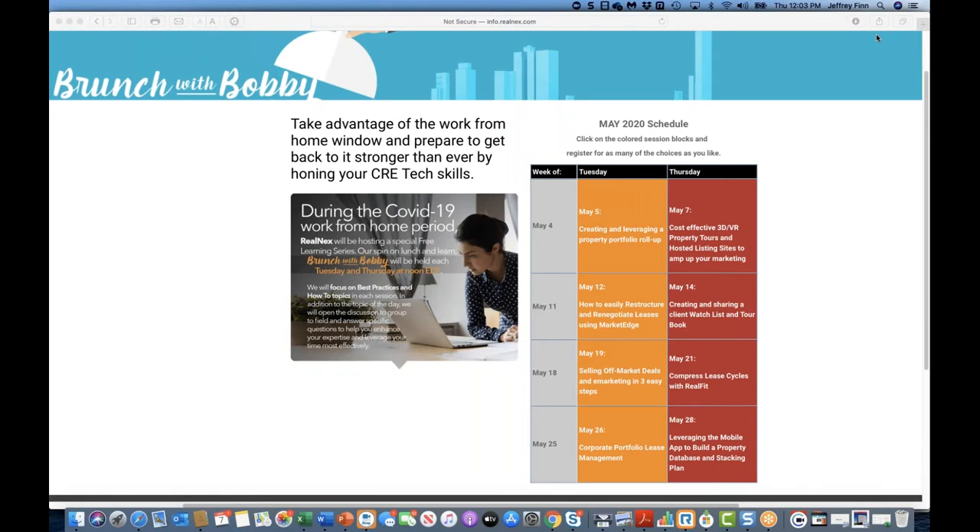On Thursday we'll cover property tours, tour books, watch lists, and bring those pieces together — how we can show space and use the negotiation tools, evaluation tools, as well as virtual tours to help bring that all together. You can see the rest of the calendar below.